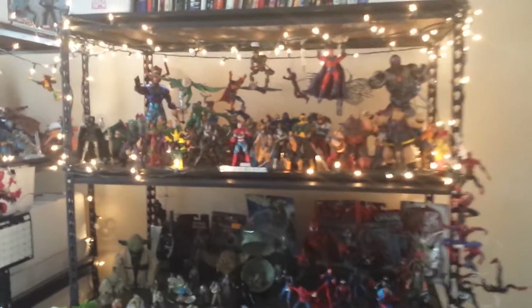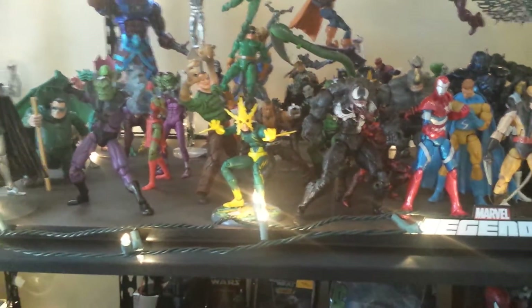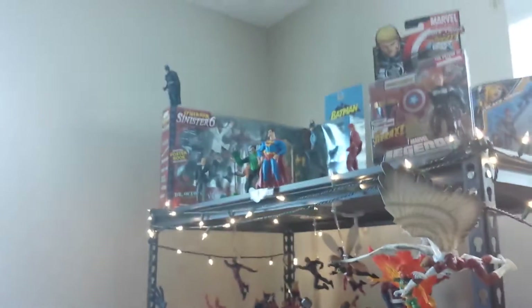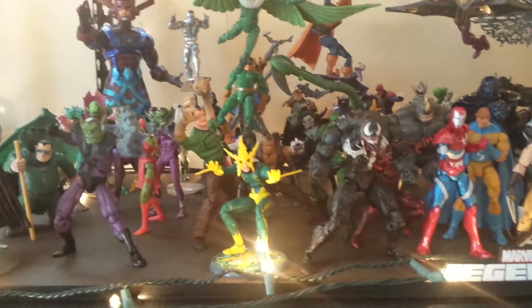I did get some new figures. We're gonna go right to the villains because that's where we always go. I did pick up a Sinister Six box set Electro, which is a figure I've been wanting for a long time but also had for a long time. I got him up on the box but I didn't want to open it, so I decided to just get a loose one on eBay.